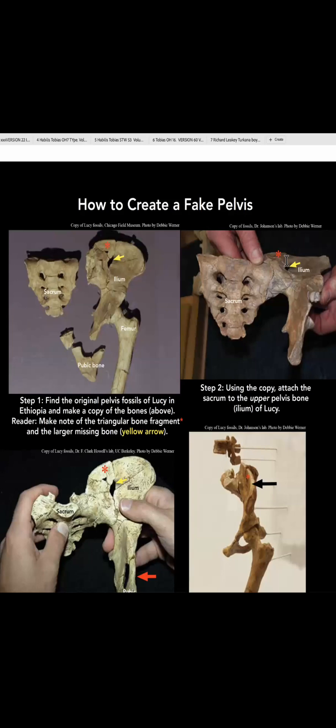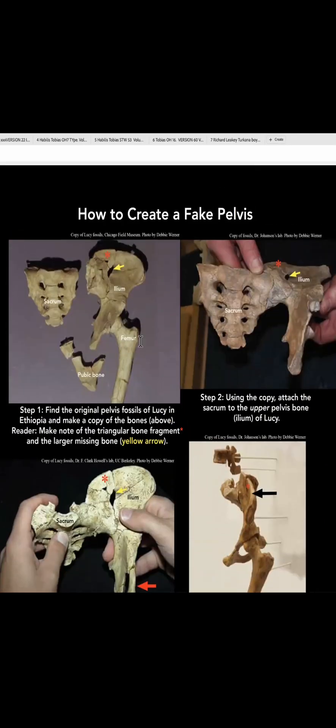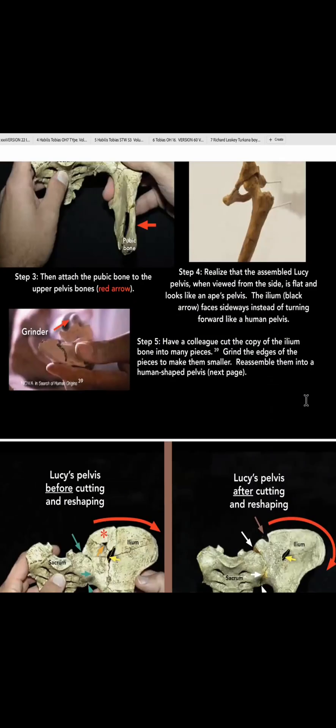Here it is again — it goes out sideways and doesn't turn forward. And here is the side view; it comes out sideways right in front of you. He changed it from the sideways ape pelvis to a human round pelvis, and he did that with a buzzsaw.